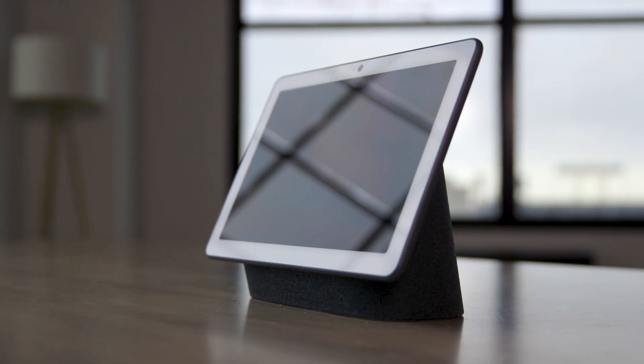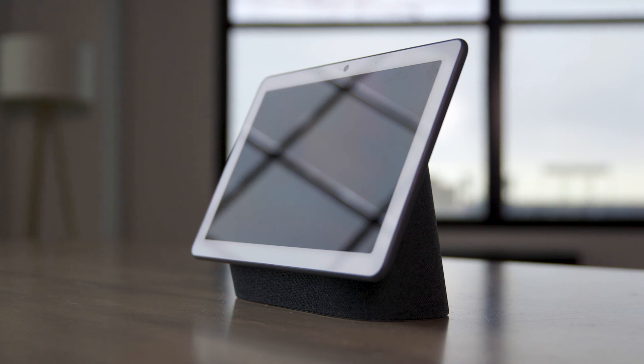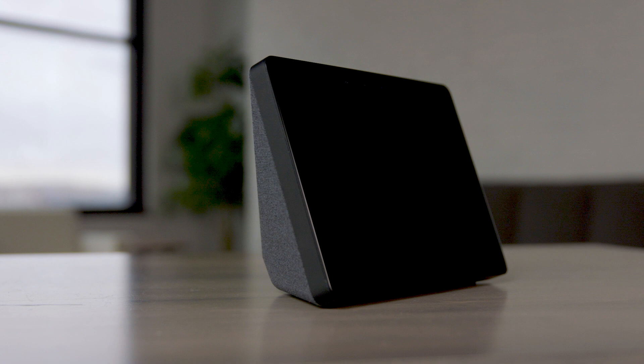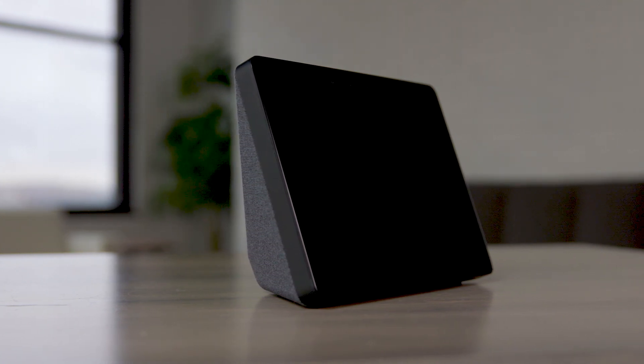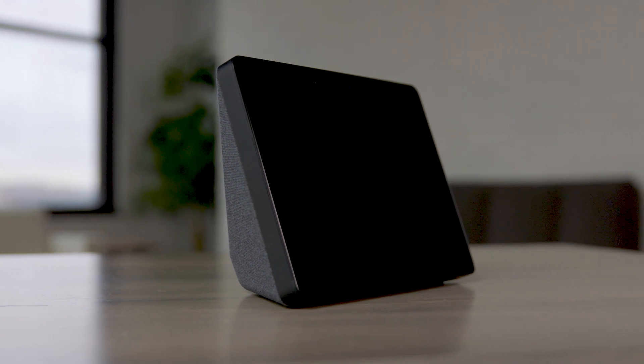What do you think about the design of these two displays? Well, they're both pretty comparable. They're both attractive, both semi-wrapped in fabric, nice to touch, easy to deal with. There's not a huge difference. The Echo Show is slightly thicker, but either one is really going to look nice on your counter, your cabinet, your desk, or wherever you happen to put it. I'd call this one a tie.